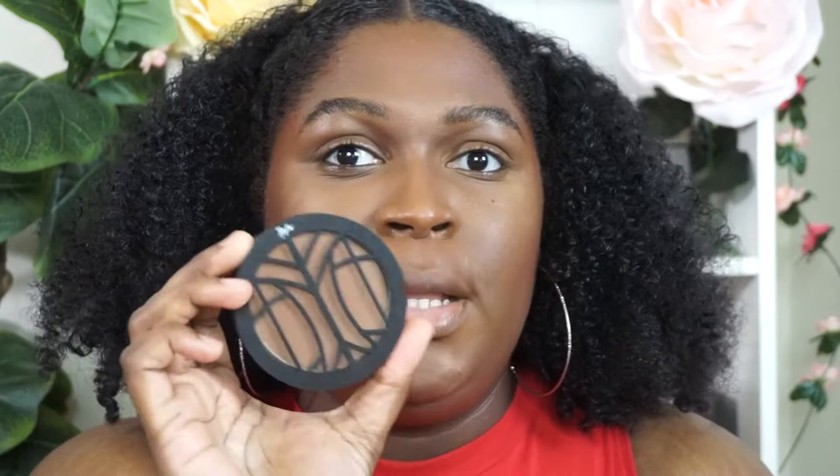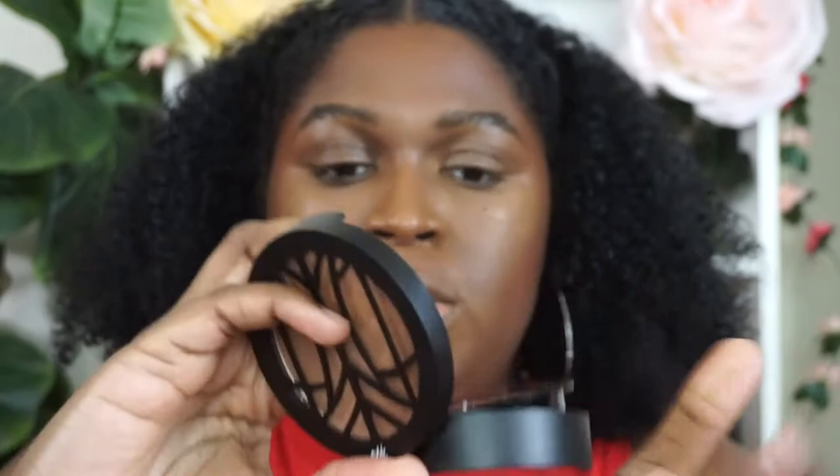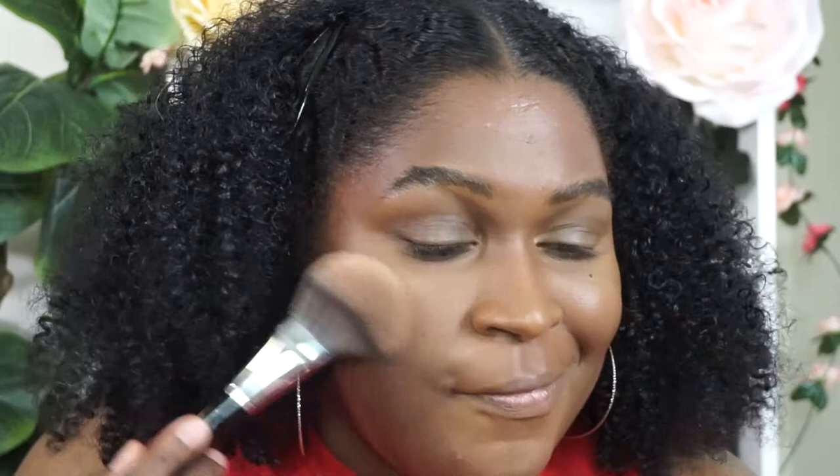I'm going to go in with the Lip Bar Fresh Glow Bronzer and Blush Duo. This is the bronzer side and this is the blush side. I'm going to be using this blush today — as you can see it has a nice glow to it, so I won't be using a separate highlighter. Just using a Sephora number 50 brush. The color is so pretty — so blush and highlight in one, basically. Really pretty!